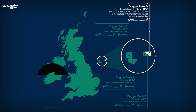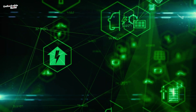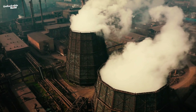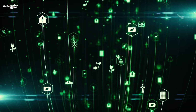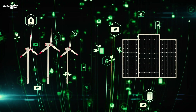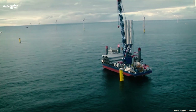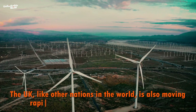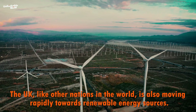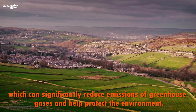This wind farm, being developed in three phases — Dogger Bank A and B — is set to become a game changer in the renewable energy sector. Fossil fuels are a major source of carbon emissions, which are driving global warming. Renewable energy sources like wind and solar have become efficient ways to generate electricity, with costs continuing to drop as technology improves and production scales up. The UK, like other nations in the world, is also moving rapidly towards renewable energy sources, which can significantly reduce emissions of greenhouse gases and help protect the environment.